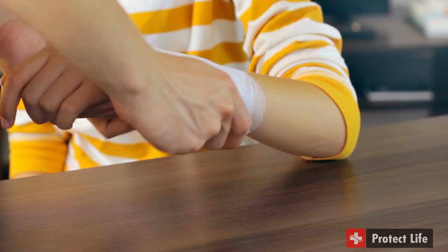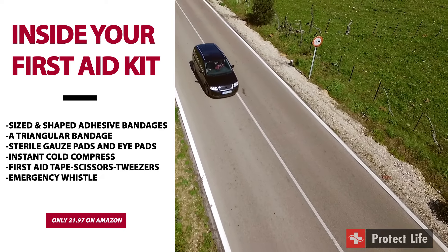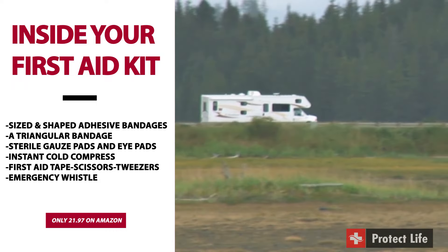I'm a grandfather and we go on many camping trips, and this little kit has gotten us out of many a jam. You get everything you need: adhesive bandages of different sizes and shapes, a triangular bandage, sterile gauze pads and eye pads, an instant cold compress, first aid tape, scissors, tweezers,